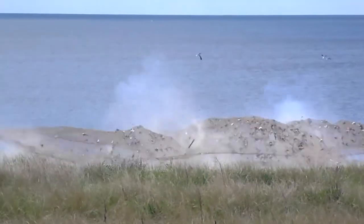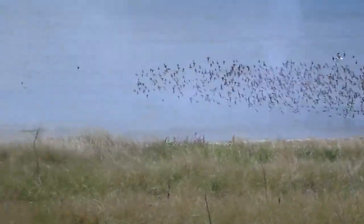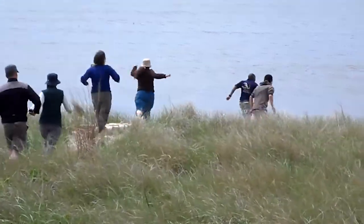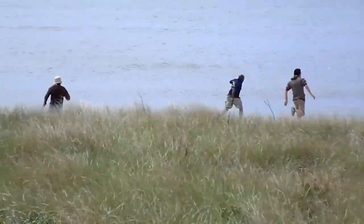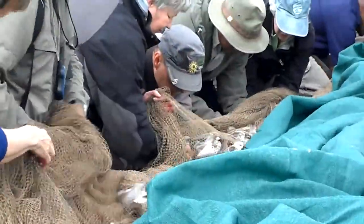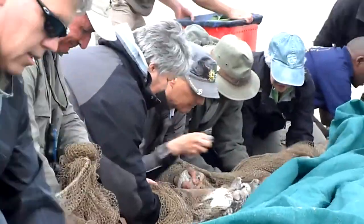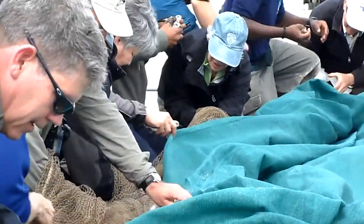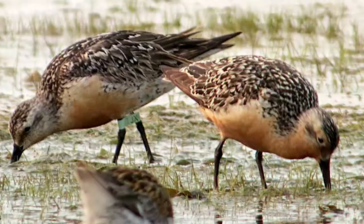These things are happening in other places also, like Delaware Bay near New Jersey, the Mingen Islands in the Gulf of St. Lawrence, on the Gulf Coast of Texas, on the north coast of Brazil, and on the southern tip of Chile in South America. All of this is being done to help these birds.